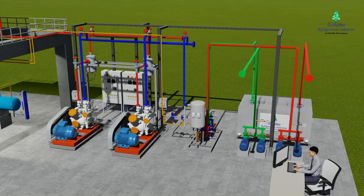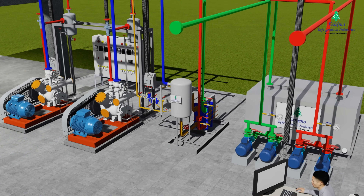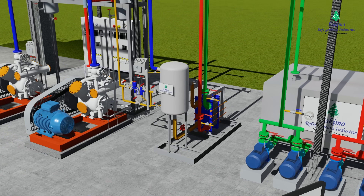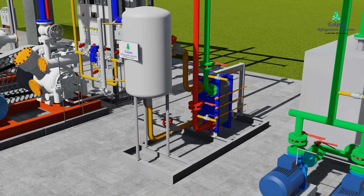Evaporator: The high pressure, low temperature liquid refrigerant flows through the expansion valve, which converts it into low pressure and low temperature vapor, which then further goes to the accumulator.